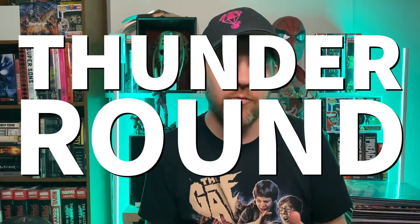I am here to bring you a Thunder Round. What is a Thunder Round? It's a 60 second review and I'm going to do not one but two of them. First one's going to be Carnage Red, White, and Blood. And then we're going to talk about Alien from Marvel Comics.